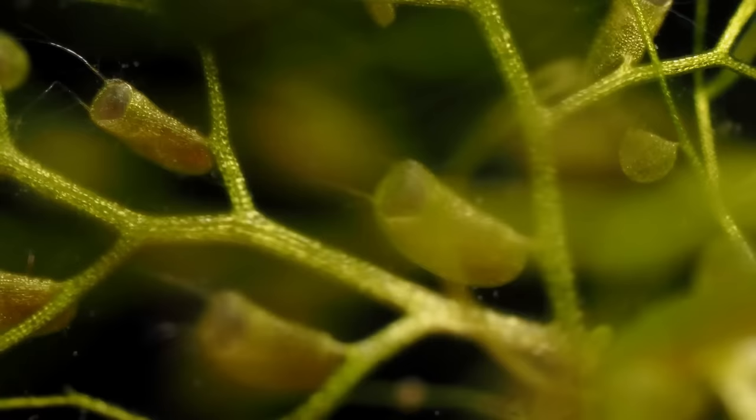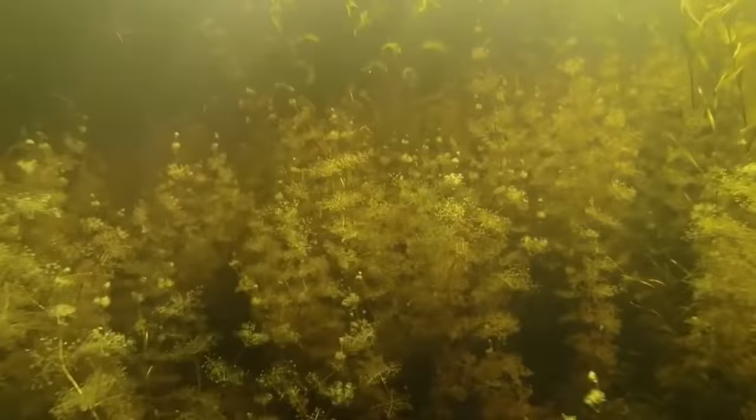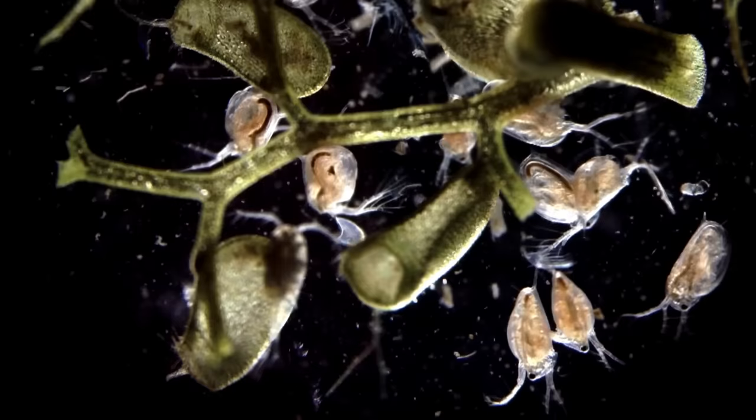Another plant that spends its spare time devouring unsuspecting animals is none other than the bladderwort — two words that are already disgusting enough together. Found all over the world, the bladderwort is officially known as Utricularia, or 'little bag' in Latin, and the name makes a lot of sense.